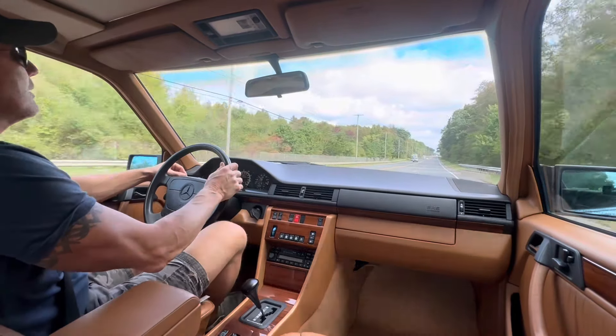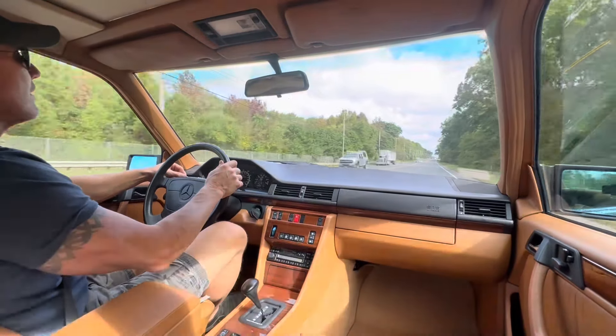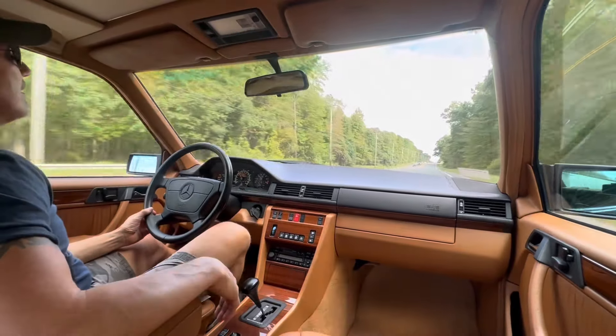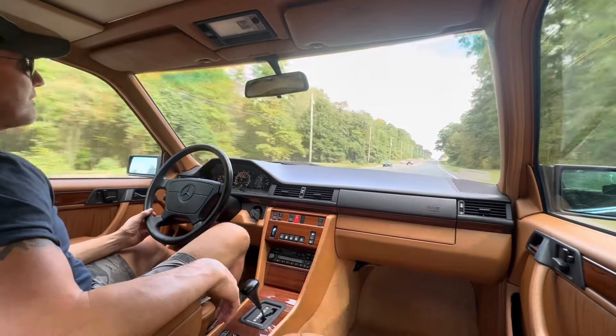Let me show you how the cruise control works — right at about 60 miles an hour. See how nicely the car tracks.